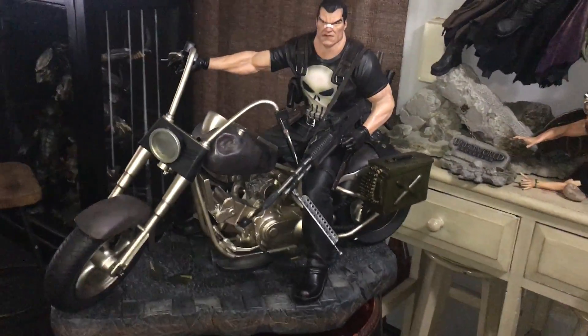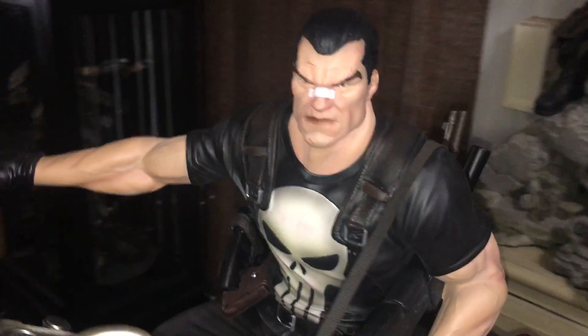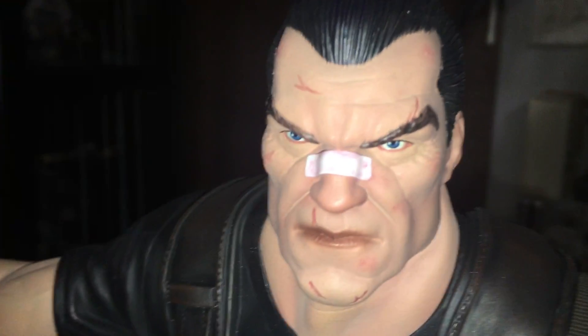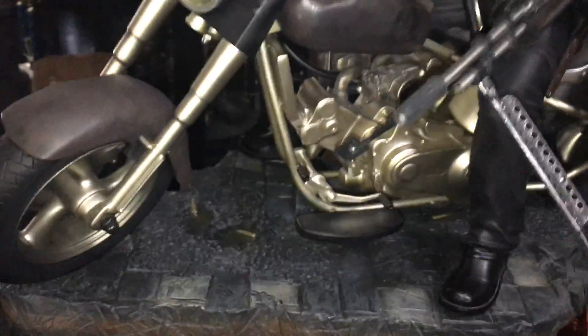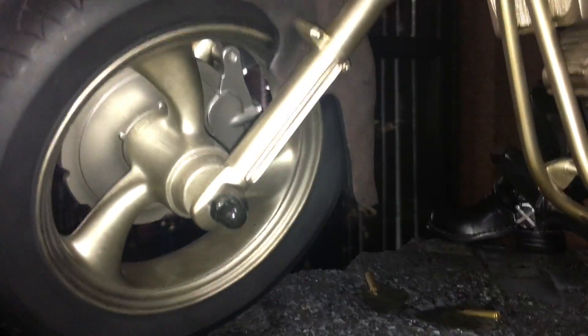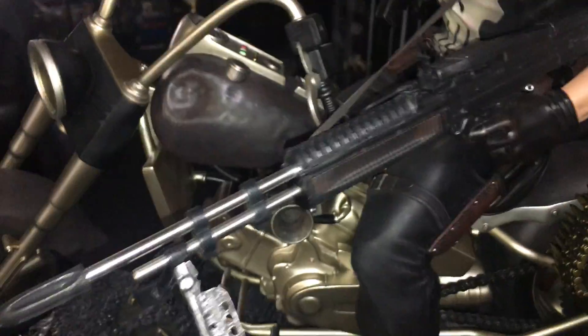Hey everyone, doing a quick video. I just received this piece — this is XM Studios Punisher. All I can say is, like always, XM pieces are very very impressive. What got me was just the detail on this piece. The bike alone is truly truly amazing, looks very realistic, along with his clothing wear. You can see the weapons, the leather — it comes with real leather strap for his bike.